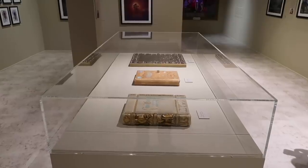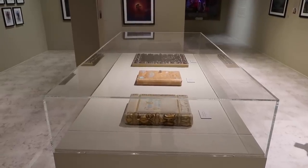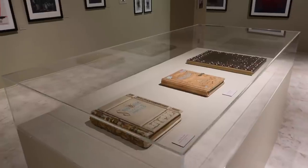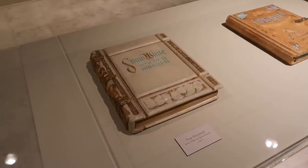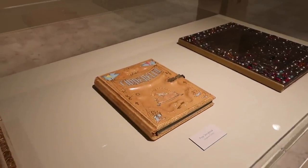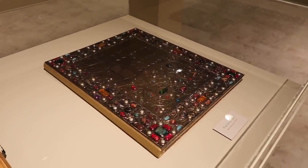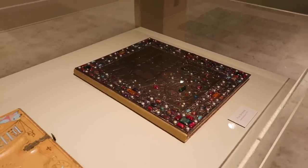If you remember a lot of the early animated films, they would have a real book that they would open for the intros — these are some of those books right here. The first from Snow White, the second prop storybook from Cinderella, and the third — the largest of the three — is from Sleeping Beauty. These are seen at the beginning of each of those animated classics.